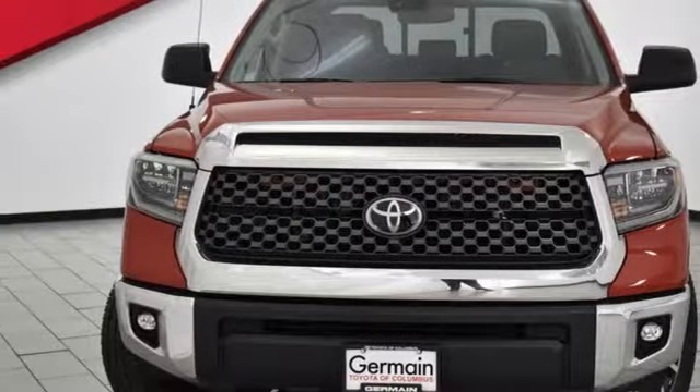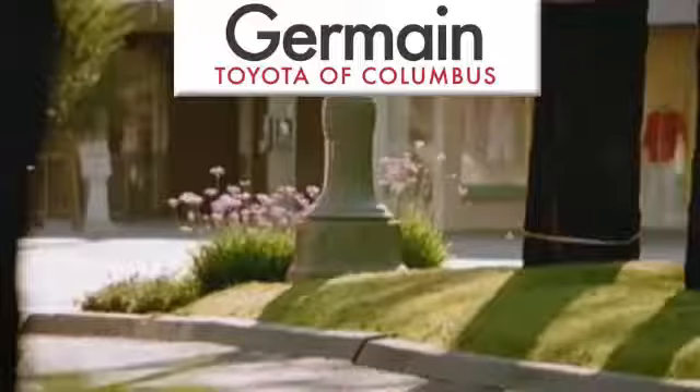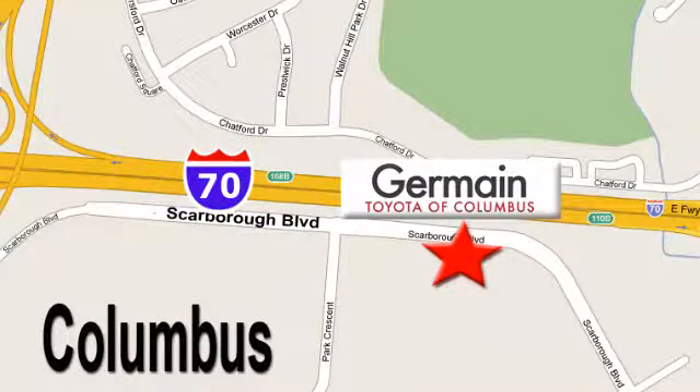You will tire out long before this Tundra. Take it for a test drive today. Come experience luxury the germane way at Toyota of Columbus, conveniently located at 5777 Scarborough Boulevard in Columbus.